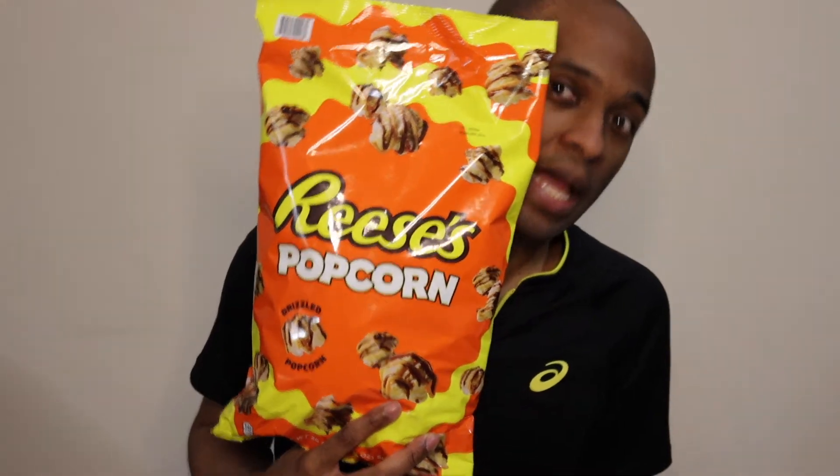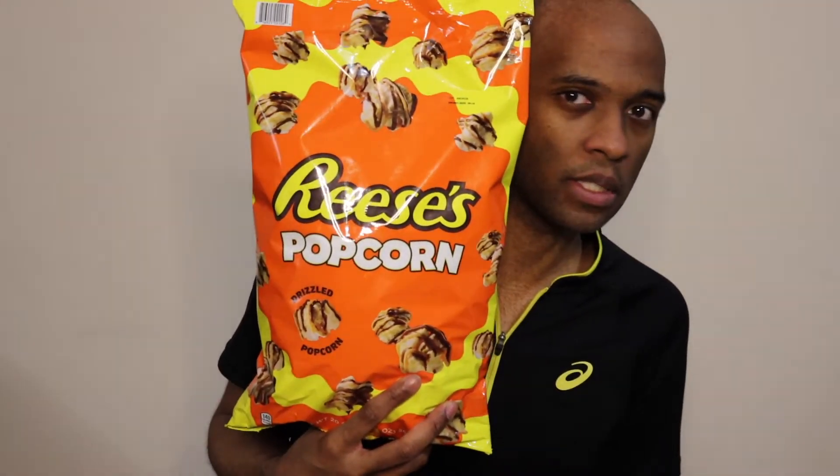Can you believe this? What am I supposed to do with this? It's just me here to eat this. So I hope it's good. But for real though, this is a 20 ounce bag of popcorn. Like, how many lifetimes will that last? I can't remember how much it costs, but it's 20 whole ounces of popcorn.